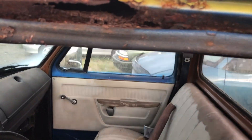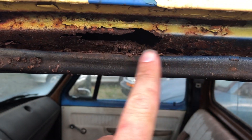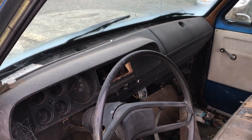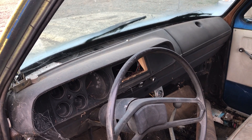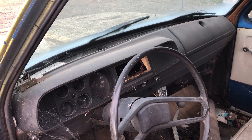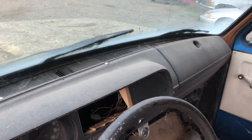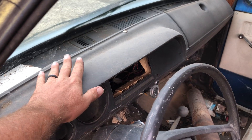Like I said, the cab is rough — the whole roof is rotted out, so it is no good. But look at the dash. Now, this was in the trees, so it's been in the shade most of the time.